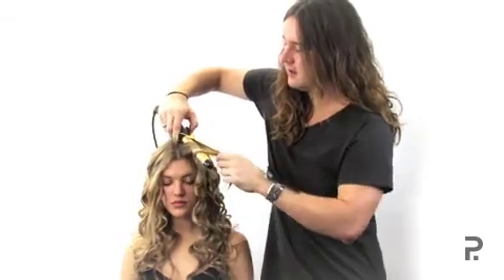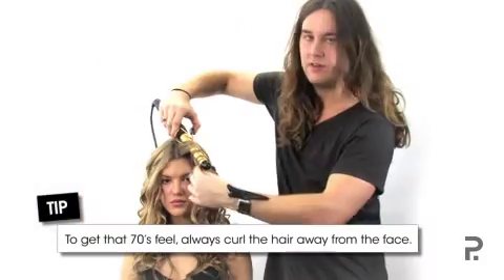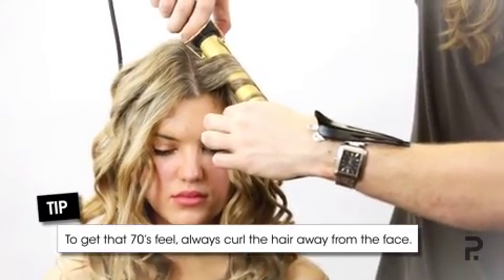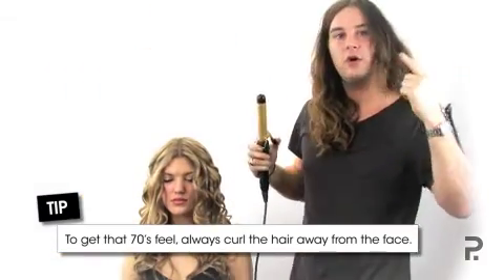It's really important that we tong everything away from the face because this is what creates our 70s feel. If I was to tong everything forward, it would create a bit more of that Hollywood vintage glam feel.